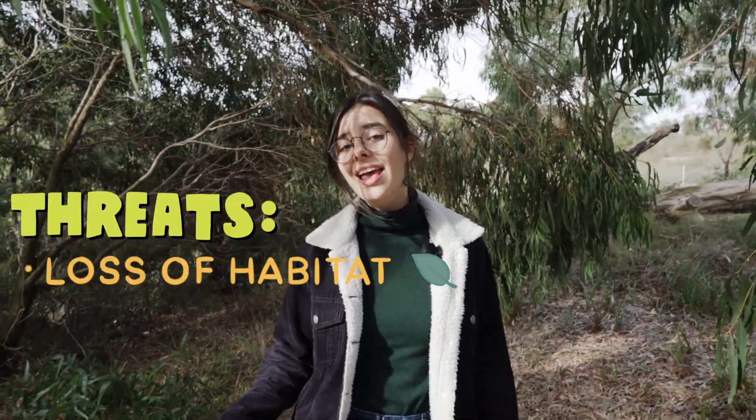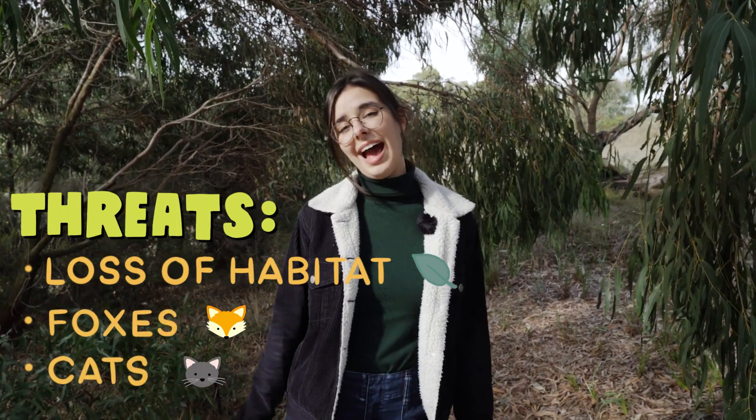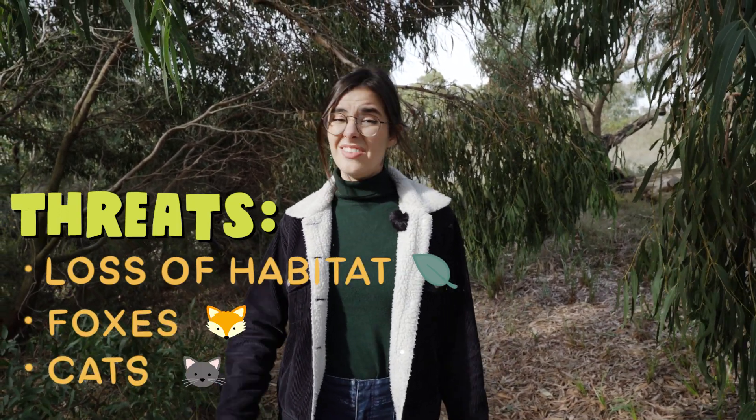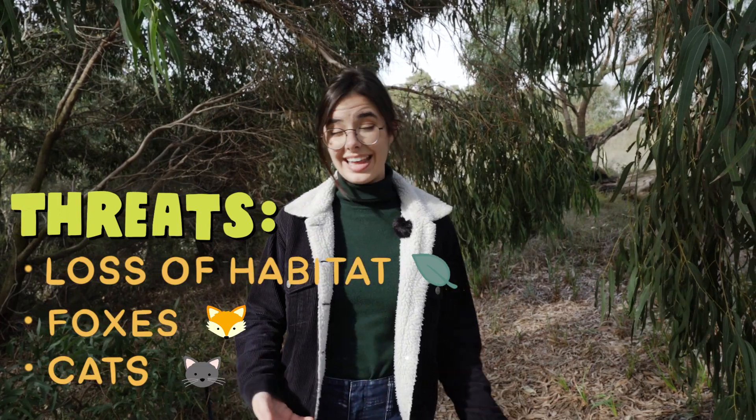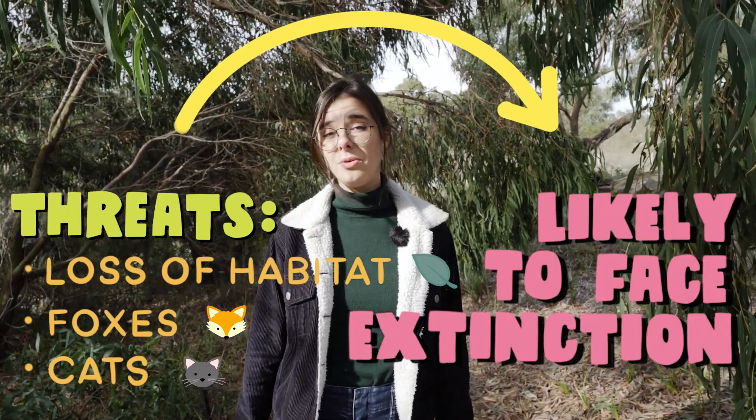But sadly, it's not all fungi and grubs for southern brown bandicoots. The species is under huge threat from loss of habitat and predation from introduced species like foxes and cats. In fact, evidence suggests that over the last decade the population has halved and is likely to go extinct without proper action.